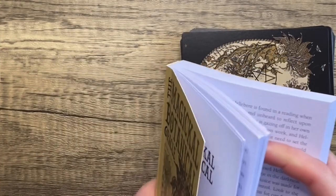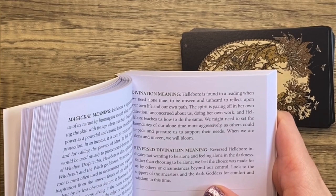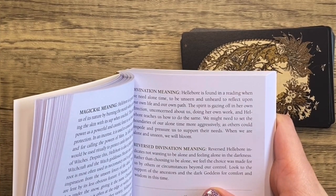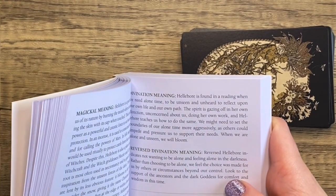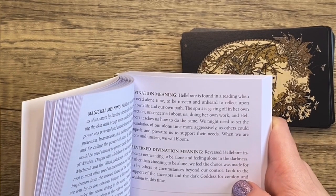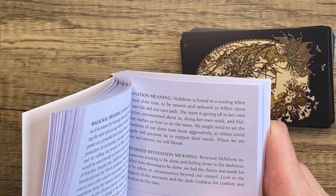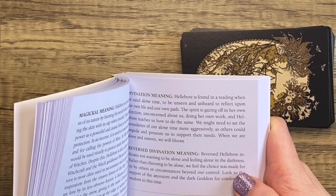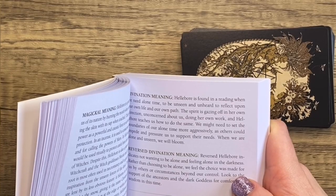We might need to set the boundaries of our alone time more aggressively, as others could impede and pressure us to support their needs. When we are alone and unseen, we will bloom. Reverse Hellebore indicates feeling alone in the darkness without having chosen it — the choice was made by others or circumstances beyond our control. Look to the support of the ancestors and the dark goddess for comfort and wisdom in this time. The affirmation: I am silent and still to hear the voice of the goddess.